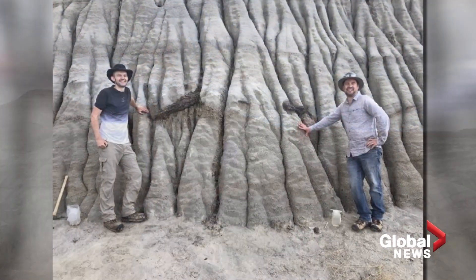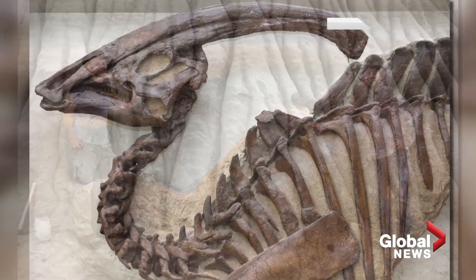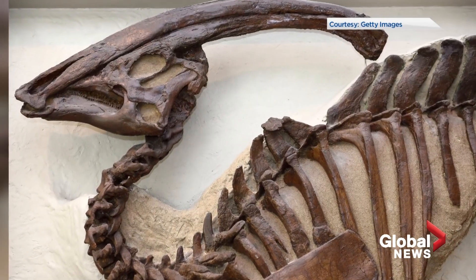This summer, the team is working on uncovering the entire Hadrosaur fossil, one of the most common yet iconic dinosaurs in Alberta.